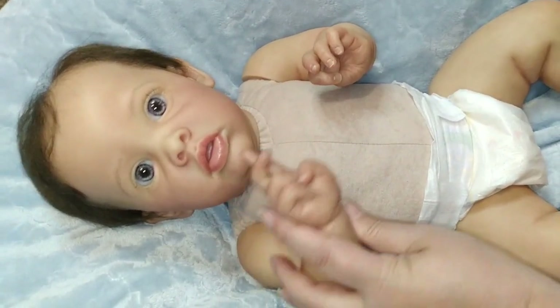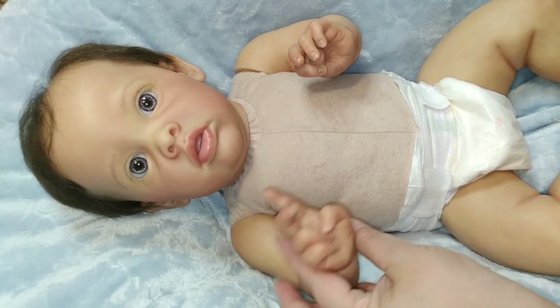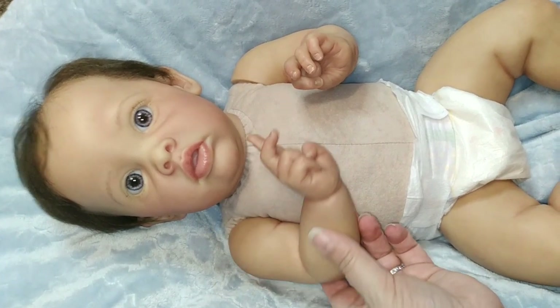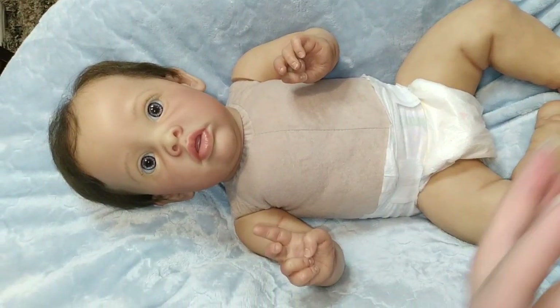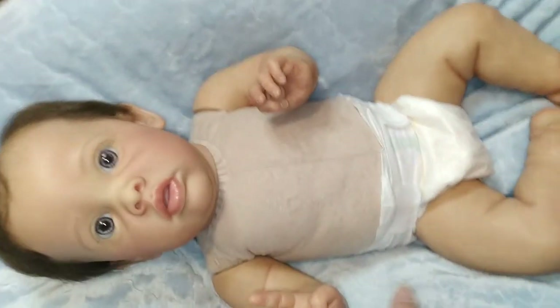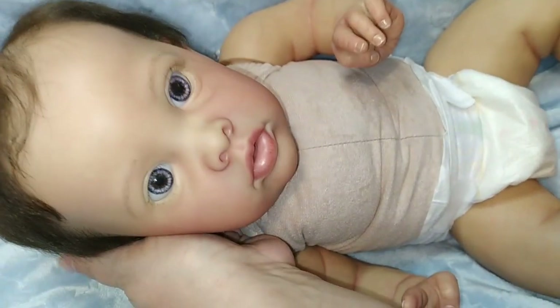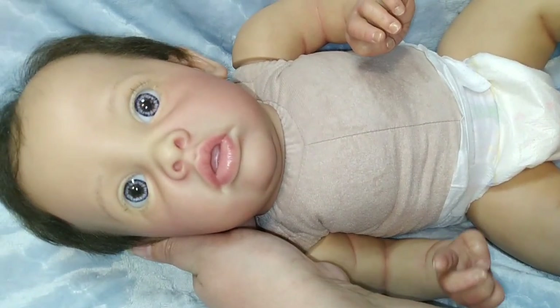That is my little Nico — his name is Joah Nicodemus and I'm gonna call him Nico for short. He's Benjamin by Natalie Blick, and you got to see him here where he was created, at his artist's house. I am so happy with him — I love him, he is so beautiful, he's precious, love him to bitty bits!